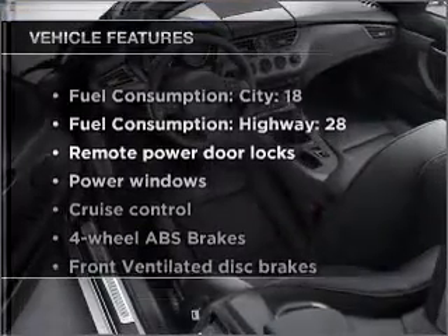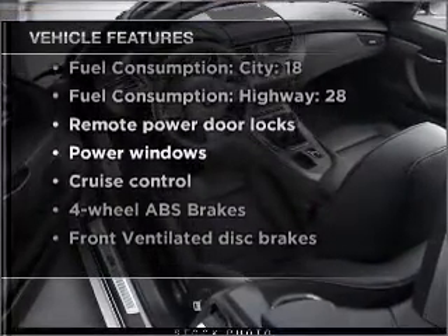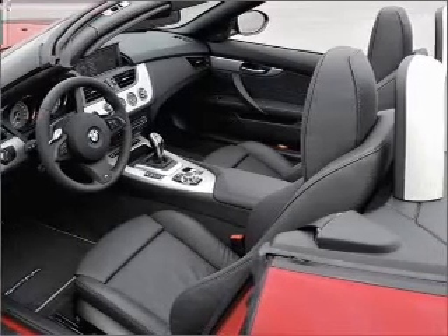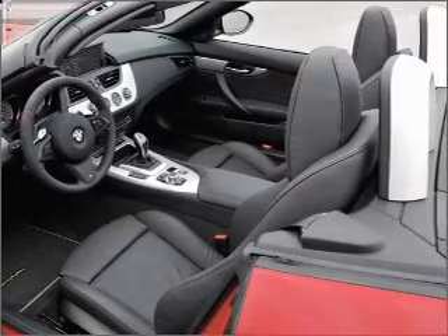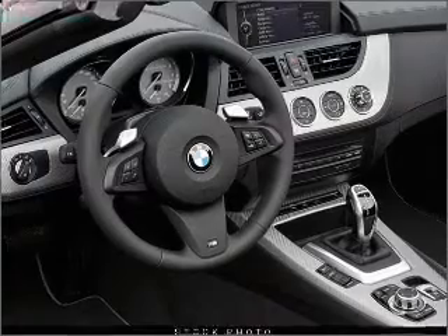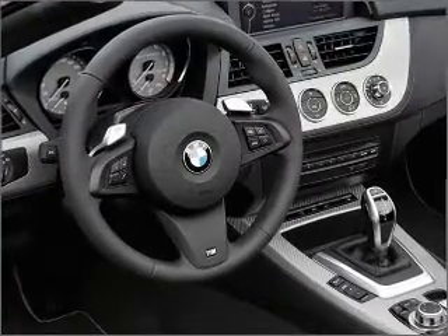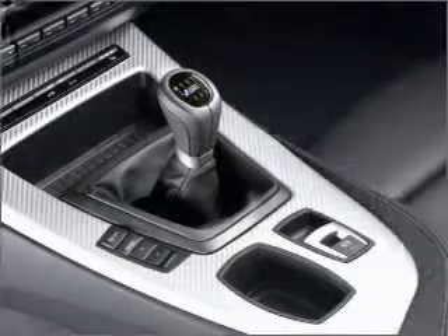Plus, enjoy these notable features that are included in this vehicle: air conditioning, power door locks, power windows, power steering, cruise control, power mirrors, an alarm system, and an AM-FM stereo with a CD player. Our website offers more information on all of our vehicles. Call us today to start test driving.